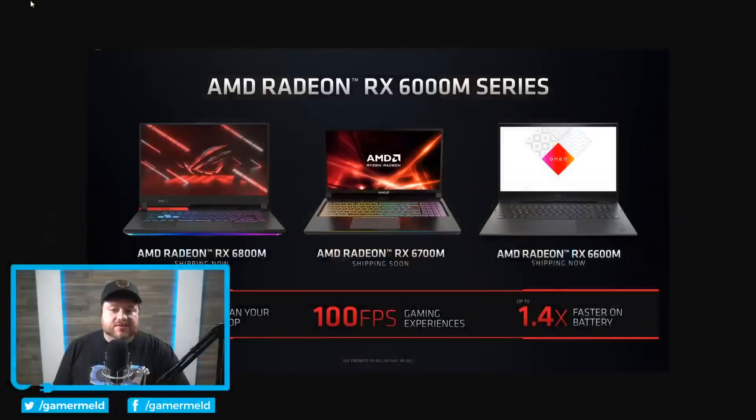So let's get right to it. Starting things off, AMD announced the RX 6000 Mobile Series GPUs. That includes the RX 6800M, 6700M, and 6600M.